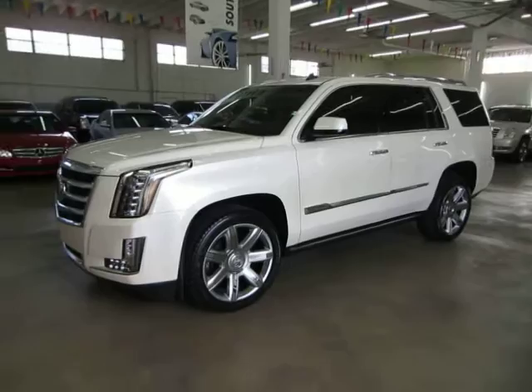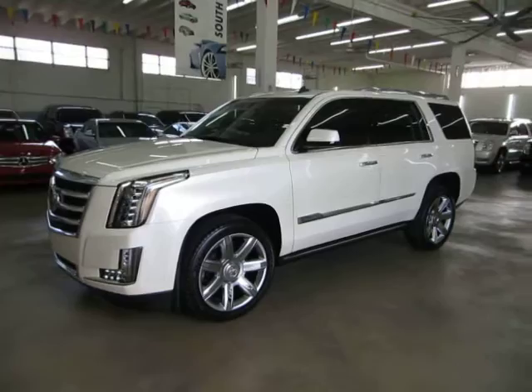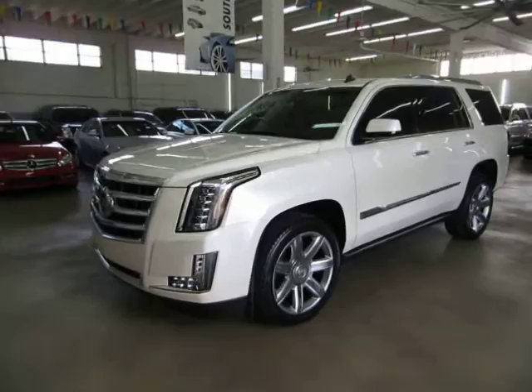Up for sale now at VehicleMax, we have a beautiful 2015 Cadillac Escalade short wheelbase premium four-wheel drive. Short wheelbase just means that it's not the ESV, it's not the long one.